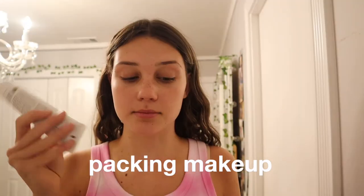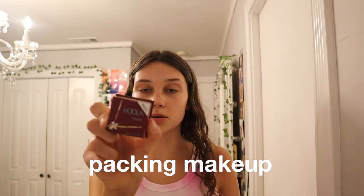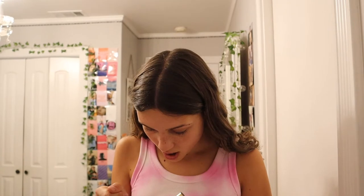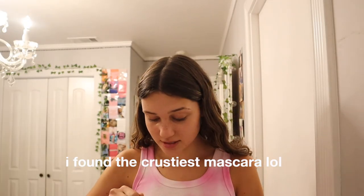For makeup, I'm bringing Cloud Paint blush and some sunscreen. I could do a whole other bag for brushes — eyes, color, bronzer — so that makes more sense. I'm just going to bring my Morphe palette. I also have this mascara from last summer that's waterproof, so I'll just bring that.